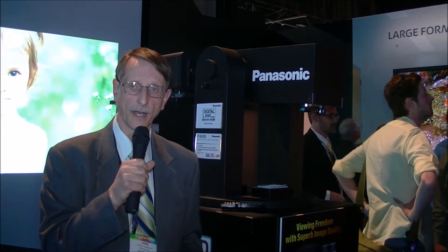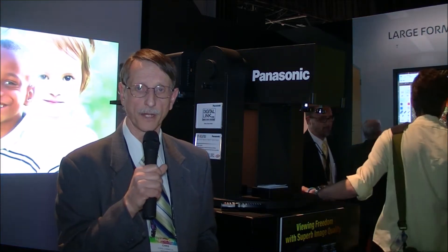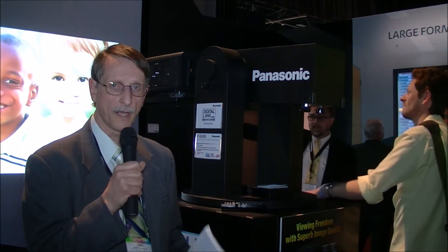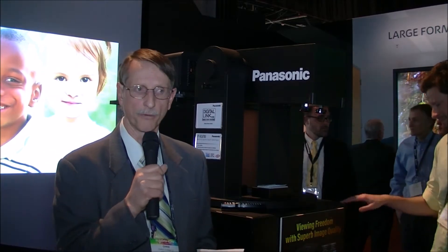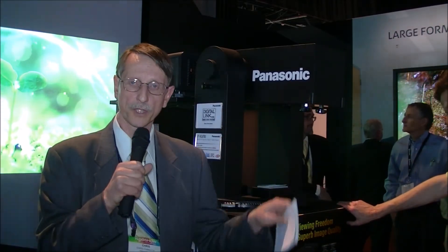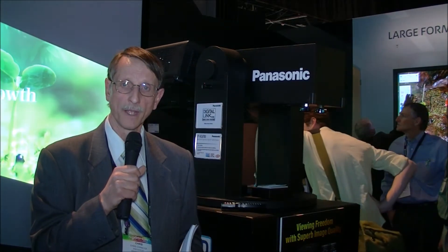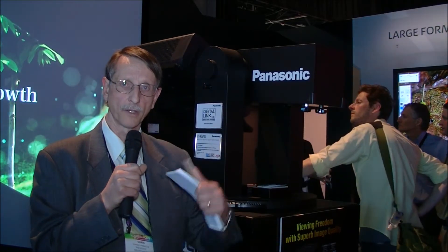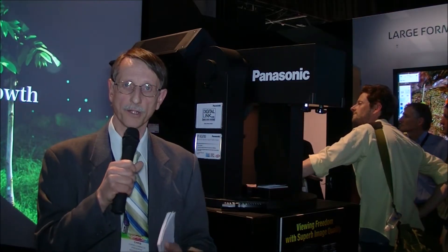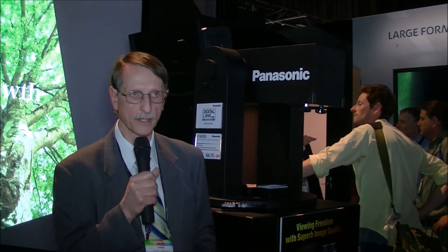They're showing an interesting application of a lamp-free projector that they released about a year ago, but showing it in a novel signage application. It's actually on a rotating platform, so it goes in circles, but the image on the projector is part of a larger palette. They've got a video processor looking at a large palette of information and carving out a 1080p slice as the projector rotates around, creating a very nice effect.